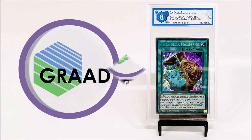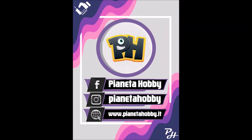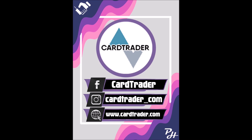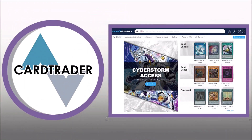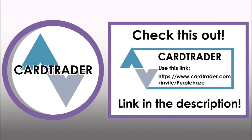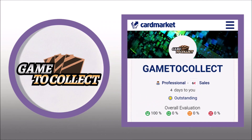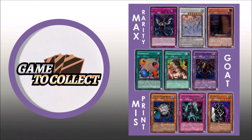Shout out to our sponsors. The first one being Grad, the best grading company in Europe based in Pianeta Hobby in Milan. The second one is CarTrader, the online marketplace platform where you find the cards you need at market price in one shipment only. Create your account using the link right here. The third one, Game2Collect, is one of the top Italian sellers on the market, specialized in higher rarity American cards, code format and misprints.